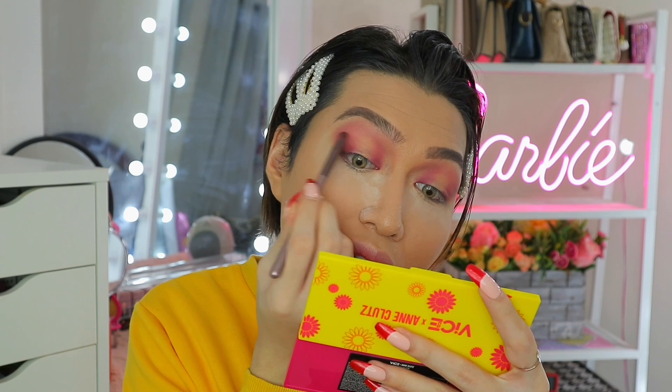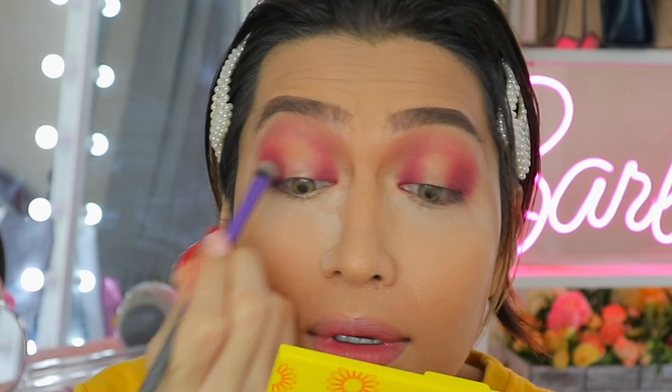I wanna apply something darker sa outer and inner parts — imimix ko itong eggplant emoji together with itong grey shade. Ibibuild up ko lang starting from the base of the outer and inner parts pataas. To be honest, the first time I saw this palette, ang pinaka nag-stand out talaga sa akin ay itong shade na 'B Squad' — itong glitter shade na ito. Tatry natin siyang gamitan ng dry packing brush. As you can see, hindi ganon kaganda yung kanyang color deposit kapag dry packing brush, so try natin siyang i-wet — it's now a wet brush. At tumigil ang mundo nang ang brush ay binasa mo!